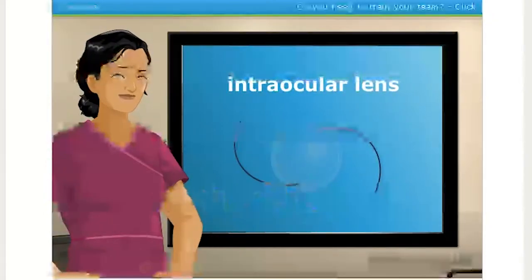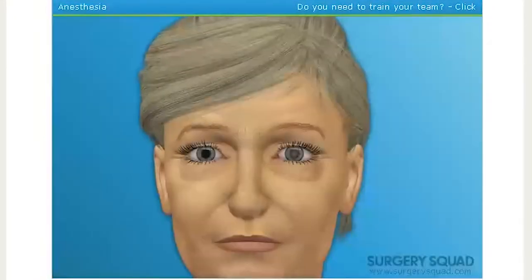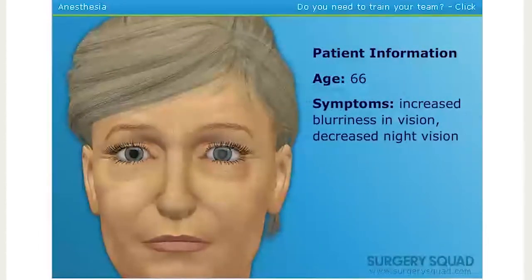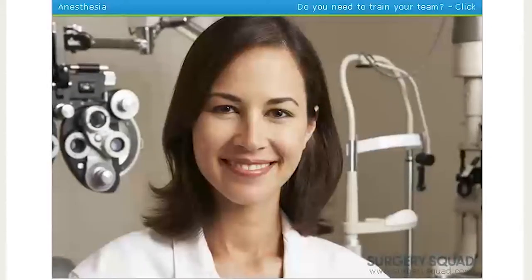The surgery takes about an hour and can be done on an outpatient basis. Today our patient is a 66-year-old woman who has noticed an increased blurriness in her vision, as well as decreased night vision. She saw her eye professional, and she detected cataracts, and recommended her to us for surgery.